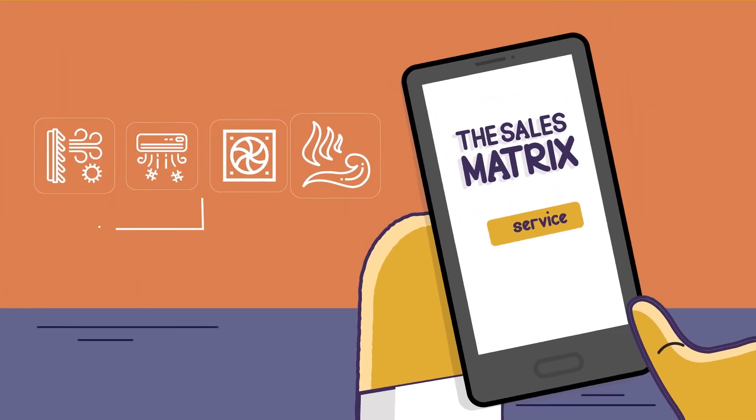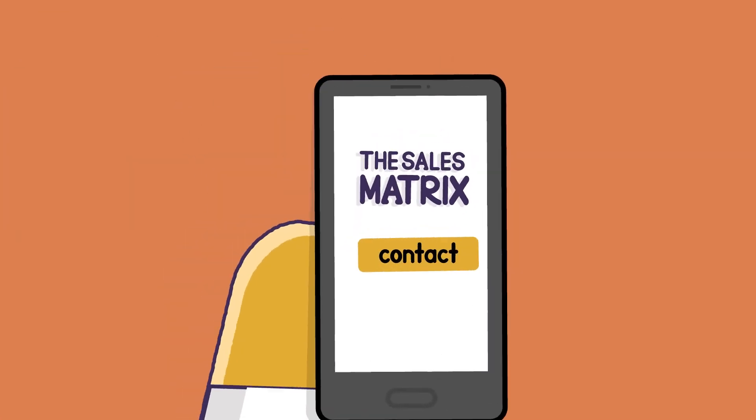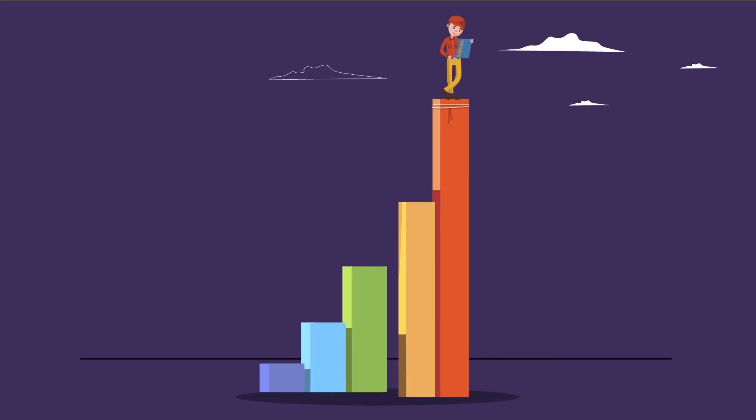Don't waste time. Turn more service calls into sales and cut your proposal times in half. Demo the HVAC Sales Matrix today and see how The Matrix makes an ordinary technician into an extraordinary salesperson.